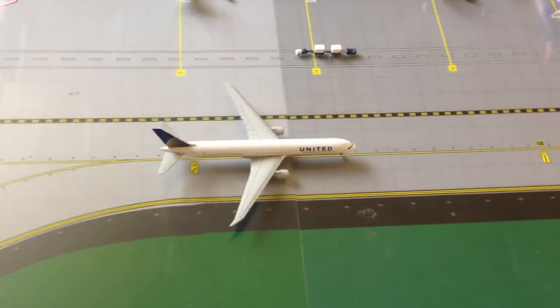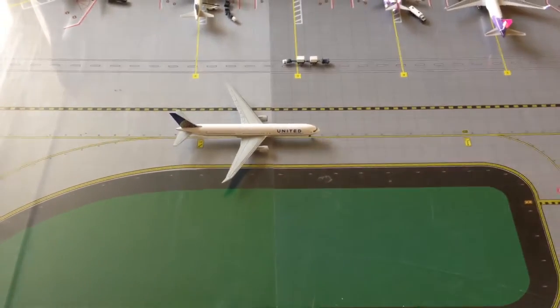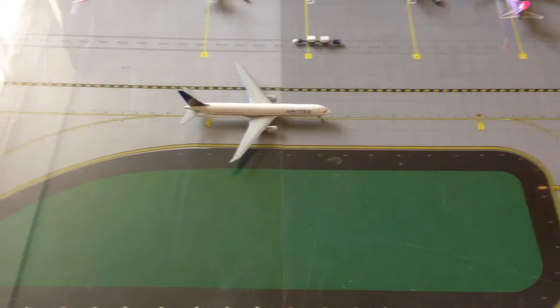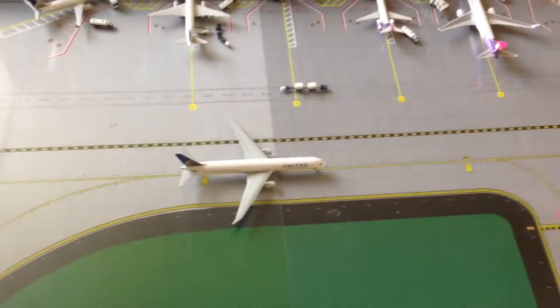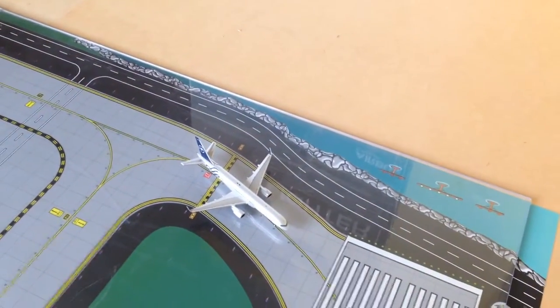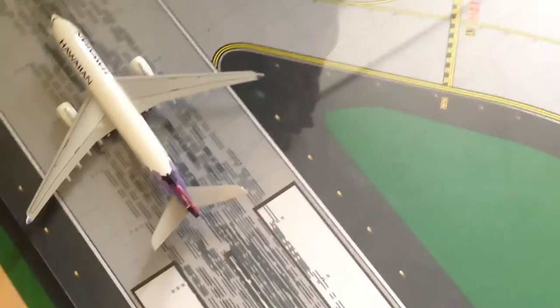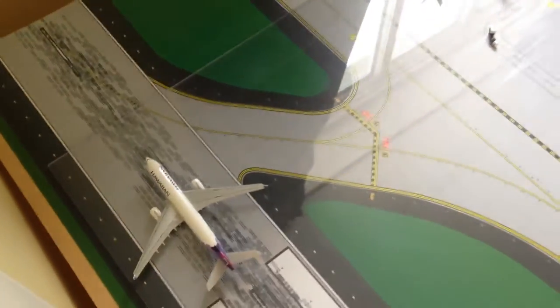We've got a 767-400ER — this is the new aircraft, but like I said, it doesn't fly to OGG. I doubt it ever will, but we have this 764 and I'll just say this aircraft is heading over to Houston, just doing a test flight to see how it goes at a Hawaiian airport. We also have a Delta 757-200 SkyTeam livery heading out to Los Angeles, and an A330-200 which will be doing a flight to Seattle.